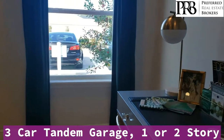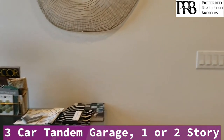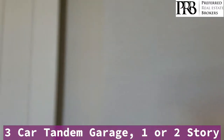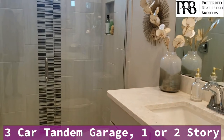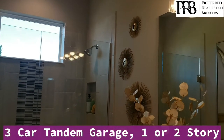You have a third bedroom here with a closet and a full size bathroom with a walk-in shower and a nice window letting light in.